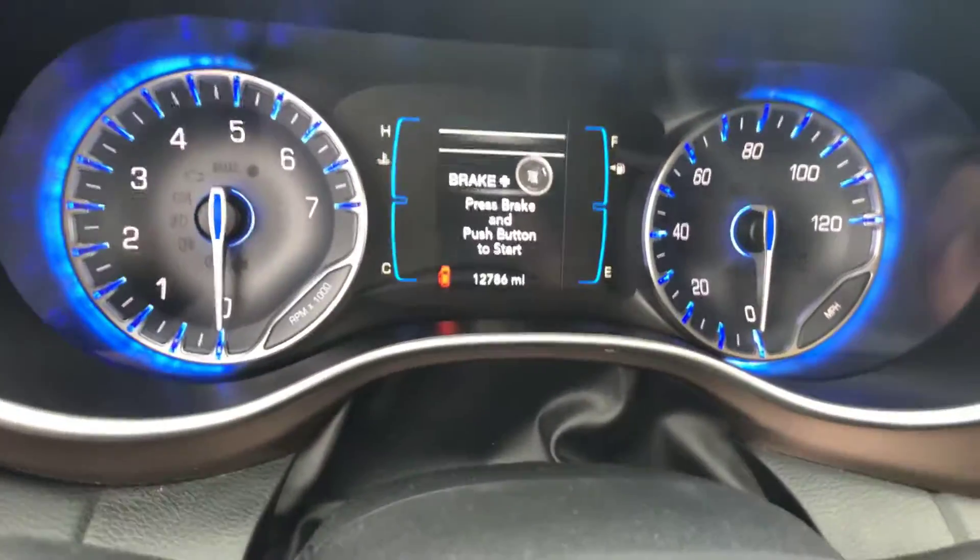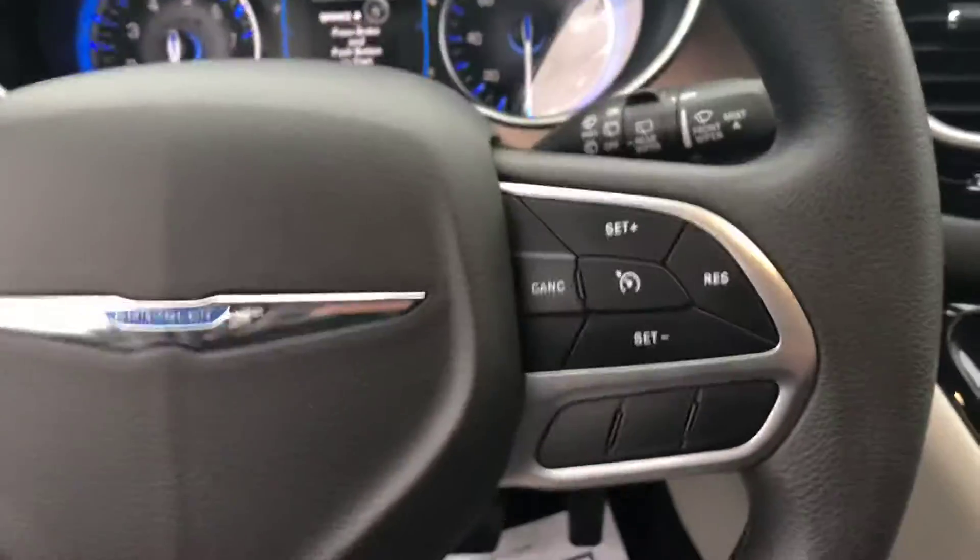Take a look inside — dark interior, it is cloth. This thing actually has a DVD system in it as well, so that's really neat. Big touchscreen, and if you see the miles, it only has 12,786 miles — super low miles. Cruise control.